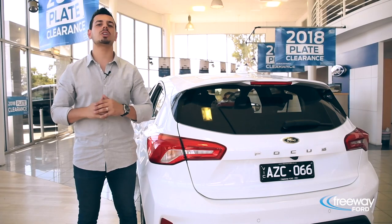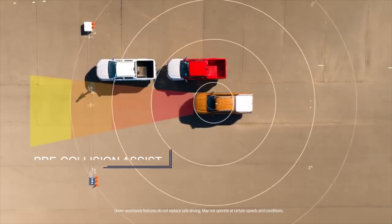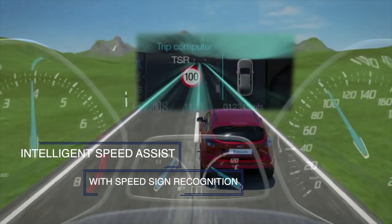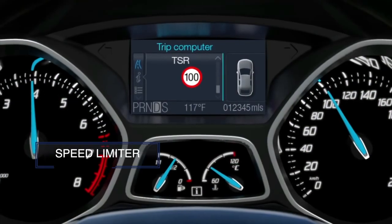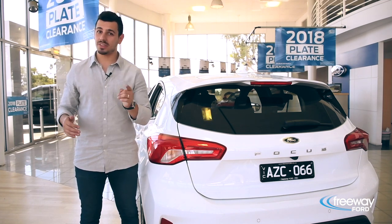As for safety, this next generation vehicle is packed with smart technologies including pre-collision assist with pedestrian and cyclist detection, intelligent speed assist with speed sign recognition and speed limiter. It's technology that's so effortless and useful, you wonder how you did without it.